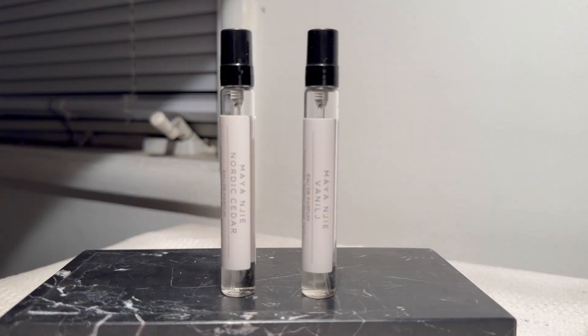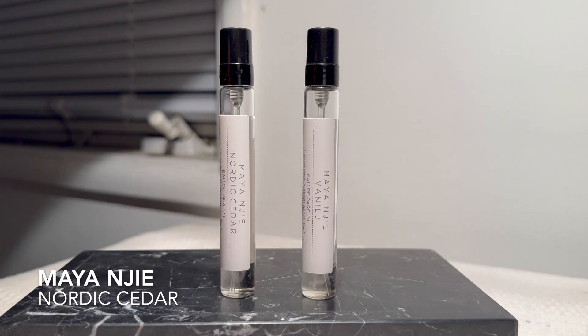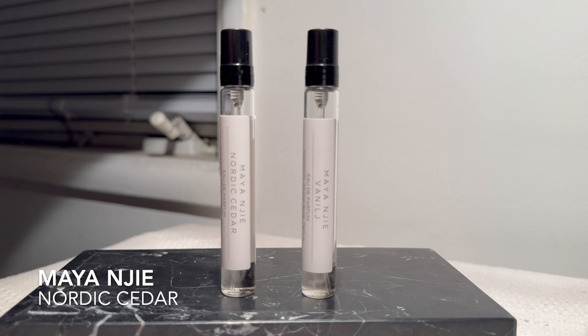First up, I want to talk about two perfumes from Maya Najee. My friend Kelly sent me these two samples — huge thank you, I've really enjoyed trying these. They are Nordic Cedar and Venige by Maya Najee. I'll start with Nordic Cedar, which I have on a strip, because Venige is apparently a flanker of Nordic Cedar.